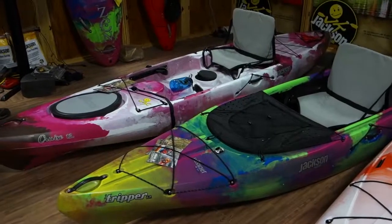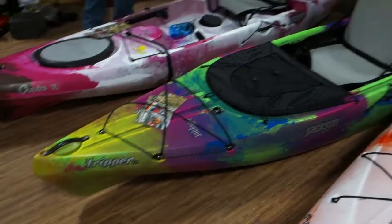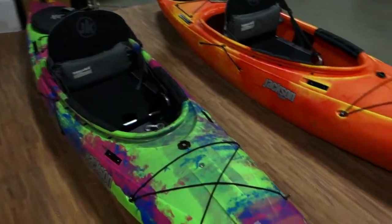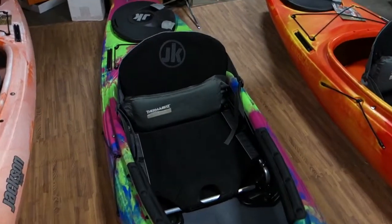New recreational kayaks by Jackson Kayak, like the Tripper. This is the Tupelo — it has a slightly raised seat. Interesting.